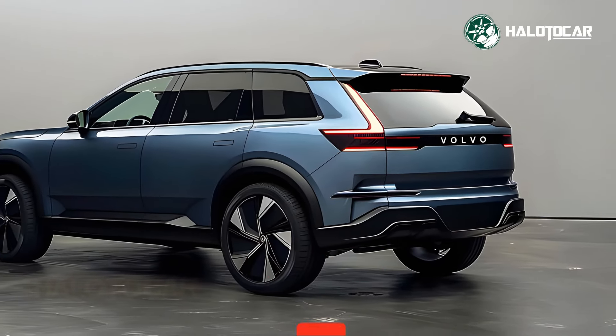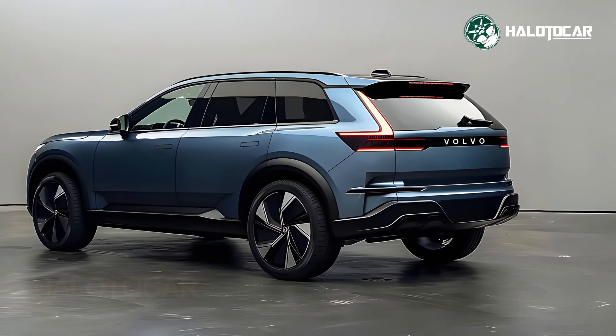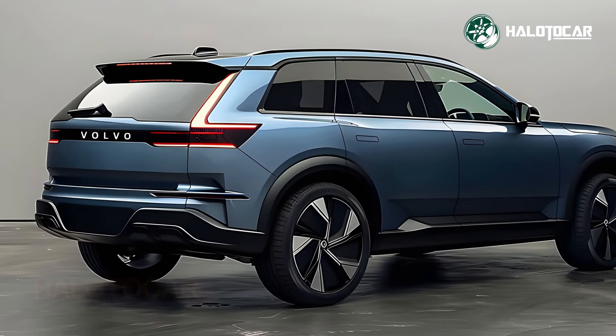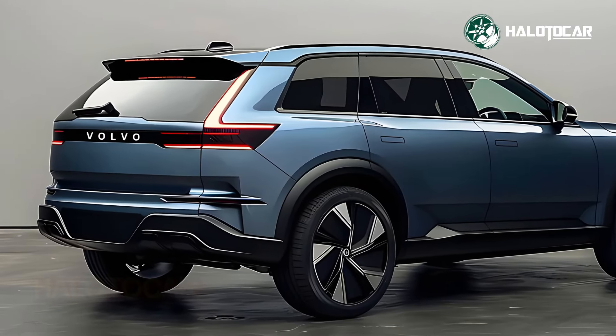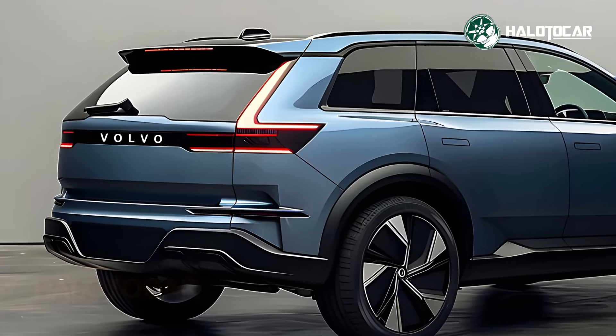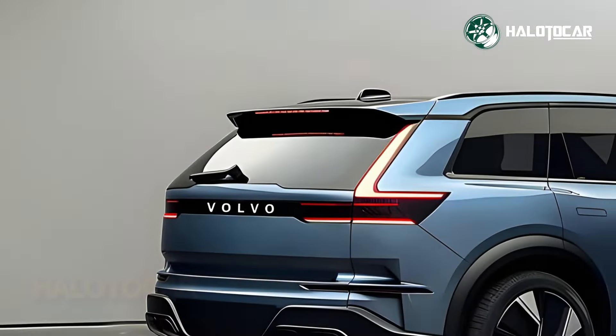At every angle, the EX60 radiates refinement and class, from its streamlined exterior to its painstakingly designed interior. This SUV is the car industry's standard bearer thanks to its sleek Scandinavian design, high-quality materials and meticulous attention to detail.